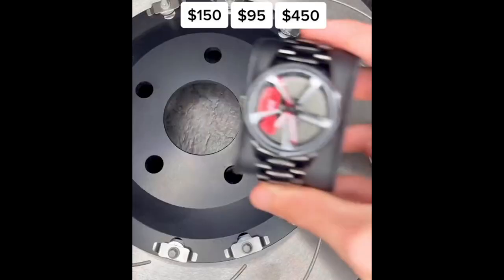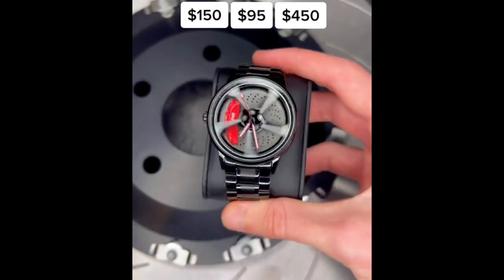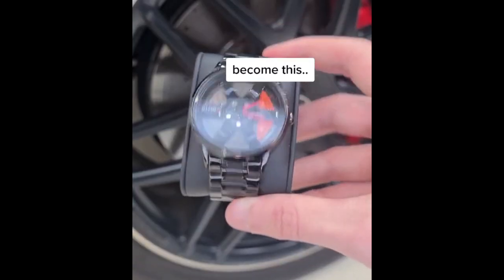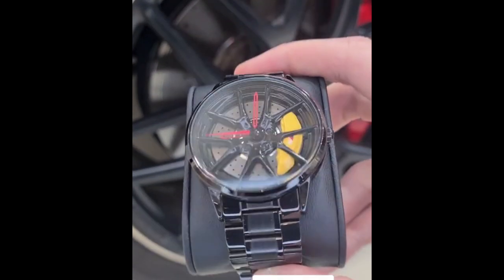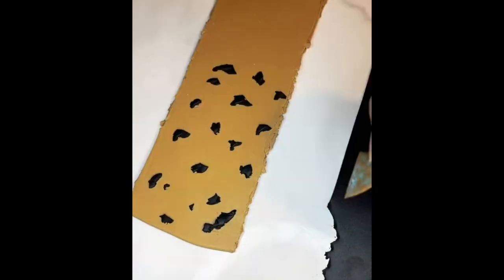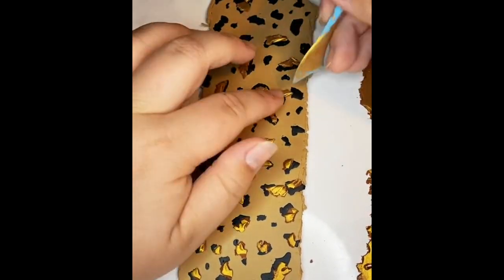This business owner started a watch business, but it's not just any watch business — his watch dial design looks like a car rim, which has to be the coolest thing I've ever seen. This is exactly his unique selling point, his competitive advantage, as they call it in the language of business. Polymer clay can be used in so many crafts, including jewelry, home decoration, pottery, scrapbooking, and so much more. It's hardened by baking and can be sanded, buffed, glazed, or painted.